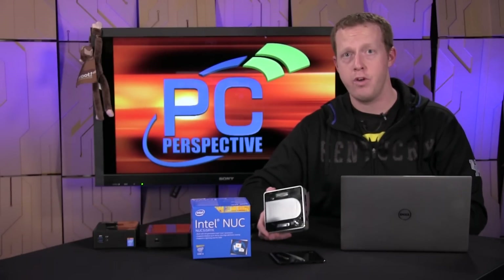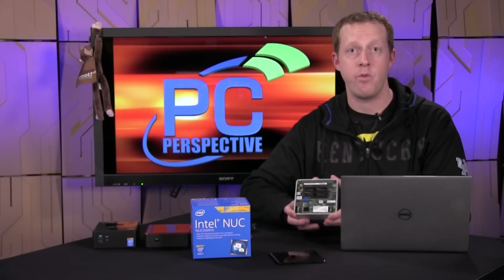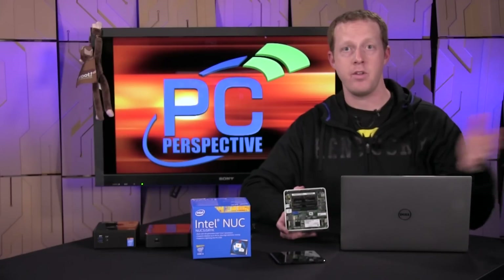We have a full review over at PCPerspective.com. It's a fairly straightforward piece — we look at the inside, the installation, and around the outside. If you want to see the performance numbers, we've got SiSoft, Cinebench, and 3DMark to see how this compares to other small form factor platforms, as well as some laptops and desktop processors that have been around for a while.